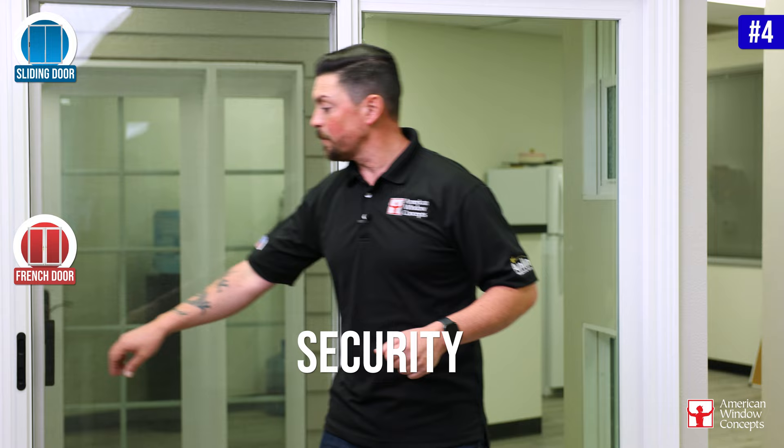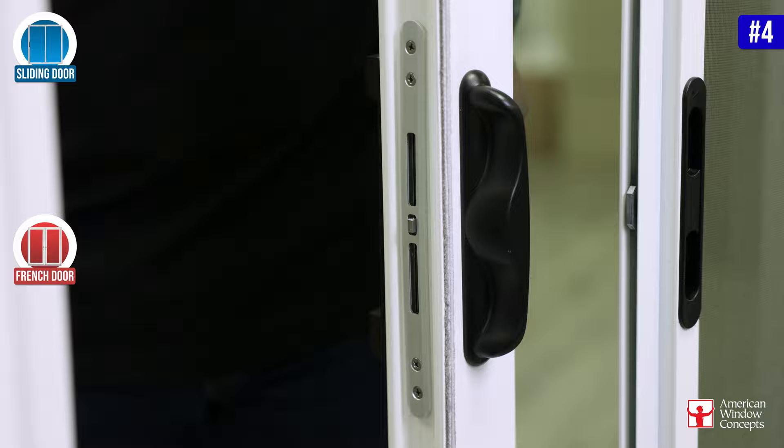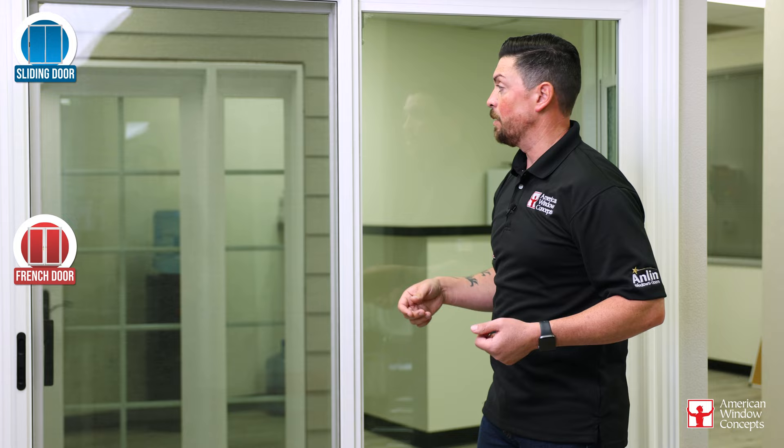Let's talk about security on a patio door. This particular patio door is going to be an Anlin Malibu. When you lock the inside, you have a double action lock — very, very strong. One of these hooks would actually be just fine, but Anlin went with two. With Anlin, you can also do four: two in the middle, one at the top, and one at the bottom. You can also get a deadbolt that goes up into the header — just another tool that allows the door to be very secure.